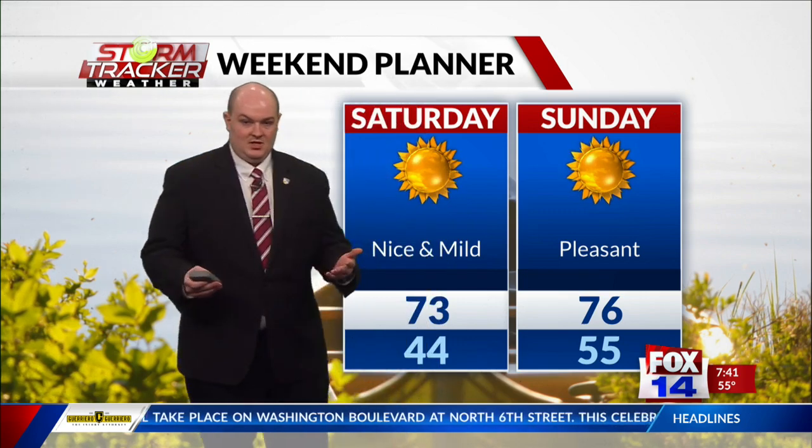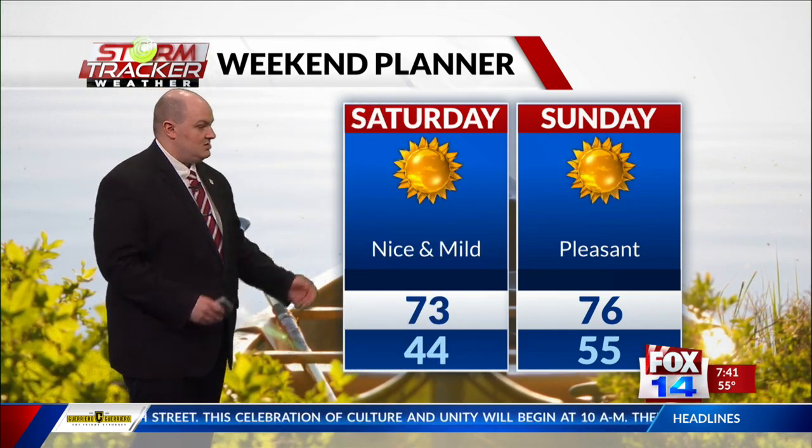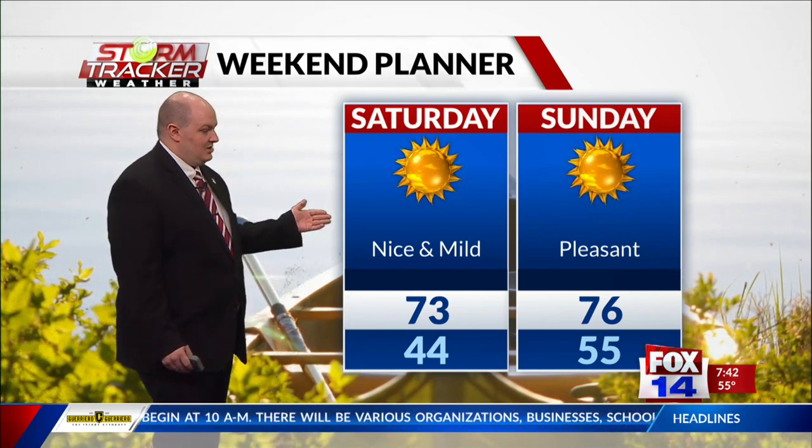Speaking of the weekend, it is going to be gorgeous. We're going to see continued sunshine and temperatures staying in the lower to mid-70s all the way through Sunday, so get out and enjoy it.